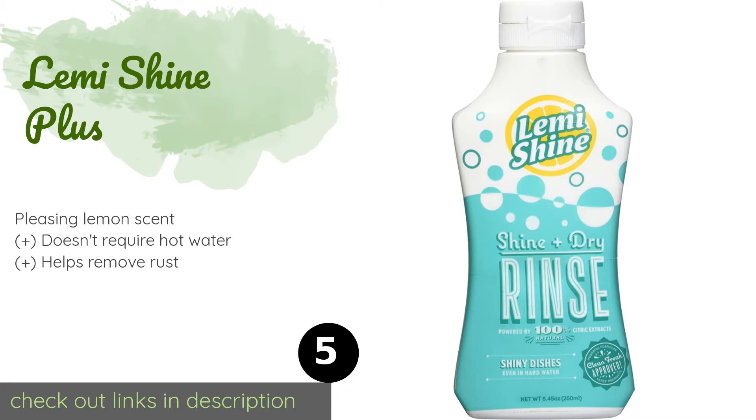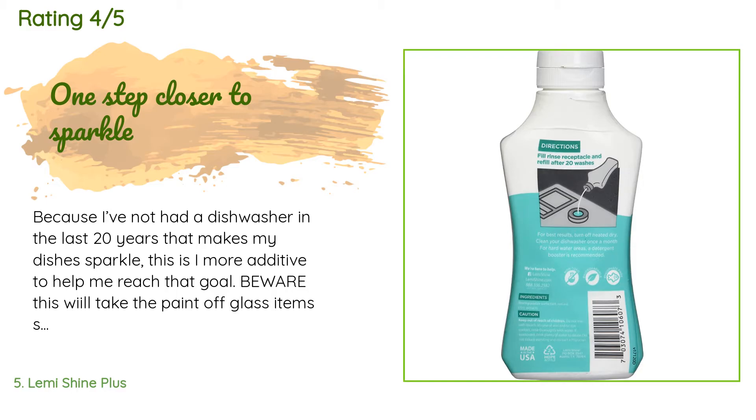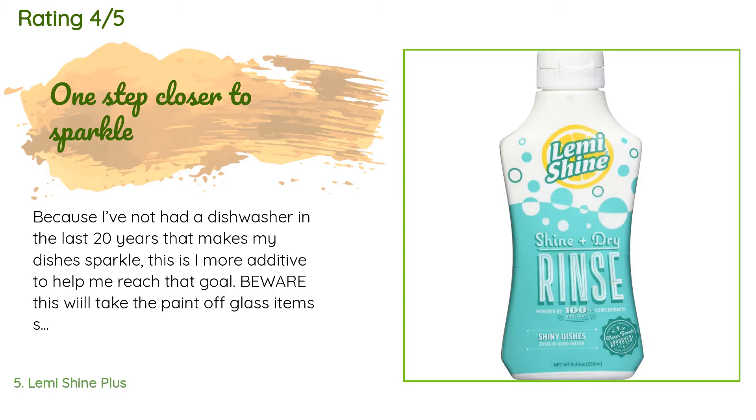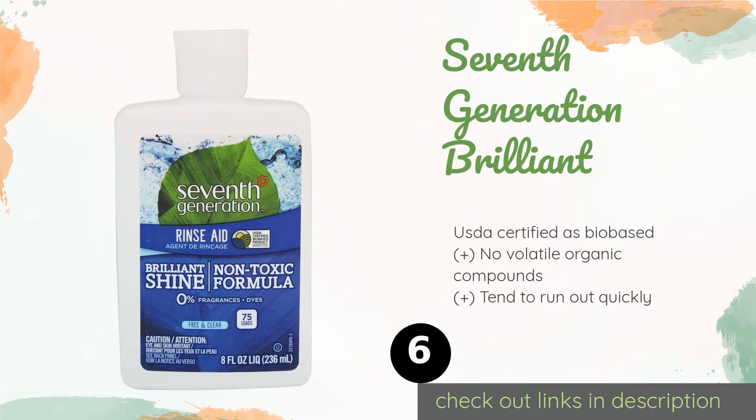The next product in our list is Lemi Shine Plus. For something with the strength to whip grubby plates into shape without the need for harsh chemicals, try Lemi Shine Plus — a non-toxic solution that works using citrus extracts and is effective on everything from crystal stemware to stainless steel. The price is approximately $6. This product has an average 4.5 stars from more than 270 customer reviews. A customer said: "Because I've not had a dishwasher in the last 20 years that makes my dishes sparkle, this is a more additive to help me reach that goal. Beware — this will take the paint off glass items such as measuring cups. There is a warning on the label."